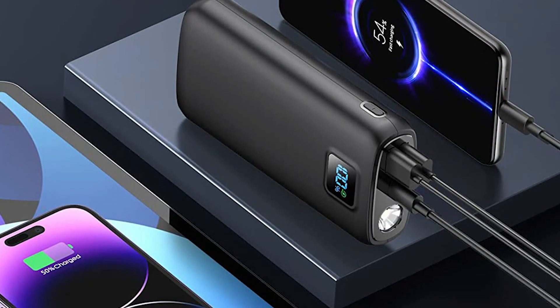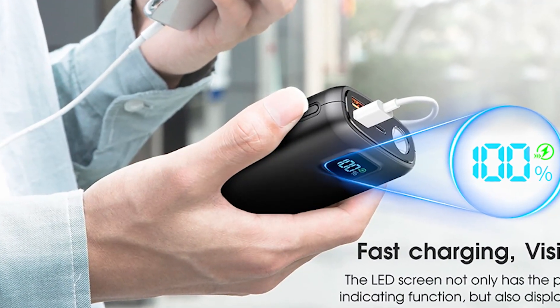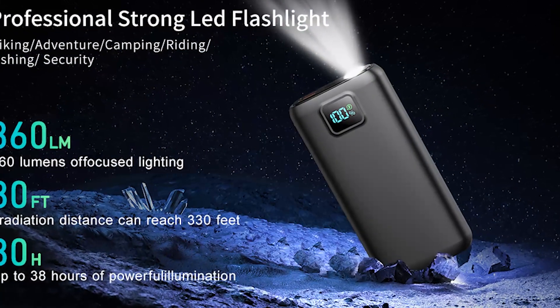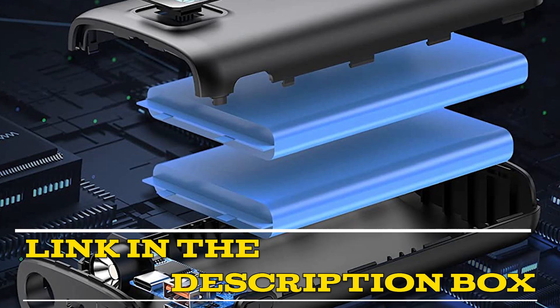Overall, the Lavletti 58D Portable Charger is a highly recommended power bank for anyone who requires a reliable and powerful charging option for their electronic devices. Its LED display and flashlight make it user-friendly, and its fast-charging technology ensures efficient charging. Click the link in the video description for more details or to order.